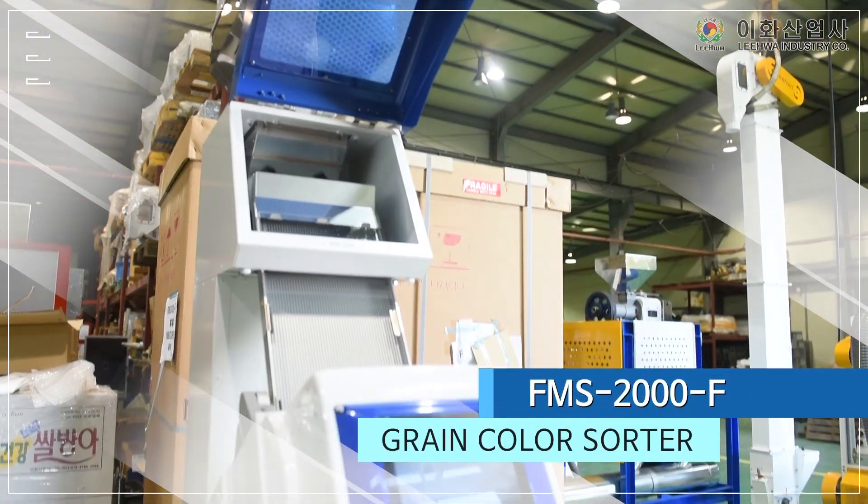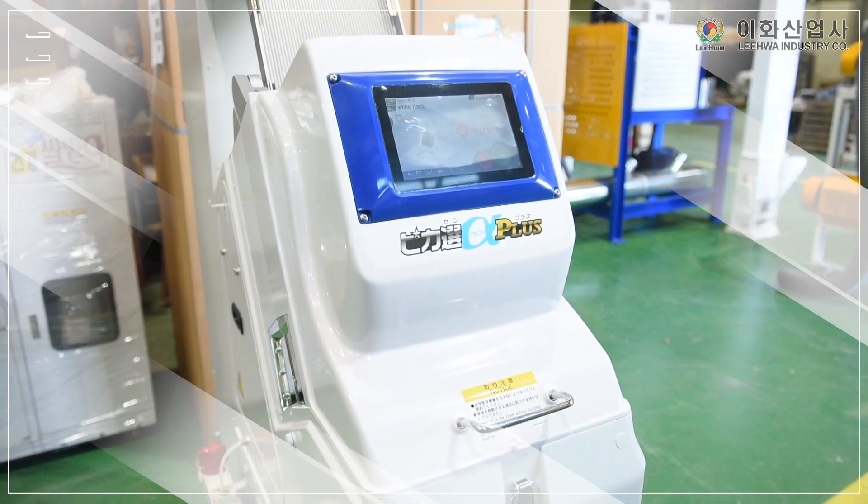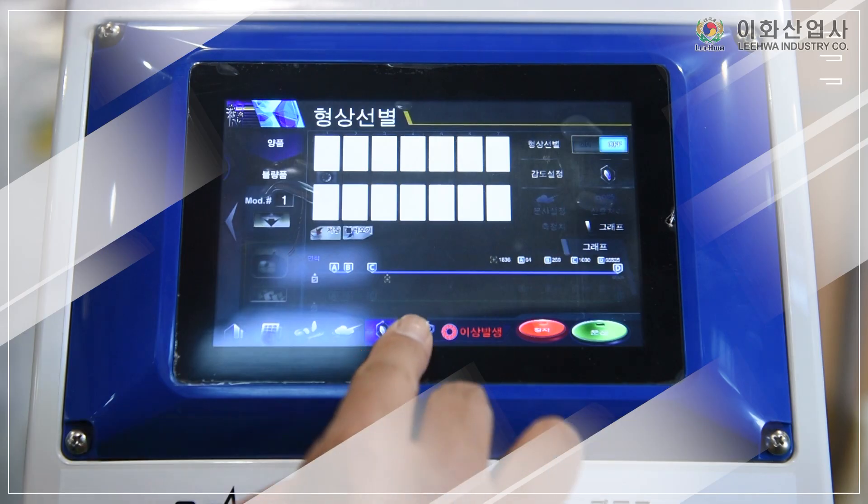Grain Color Sorter FMS-2000F, that can easily sort a variety of grains, scans images using a full-color camera to distinguish genuine and effective products with high sensitivity.